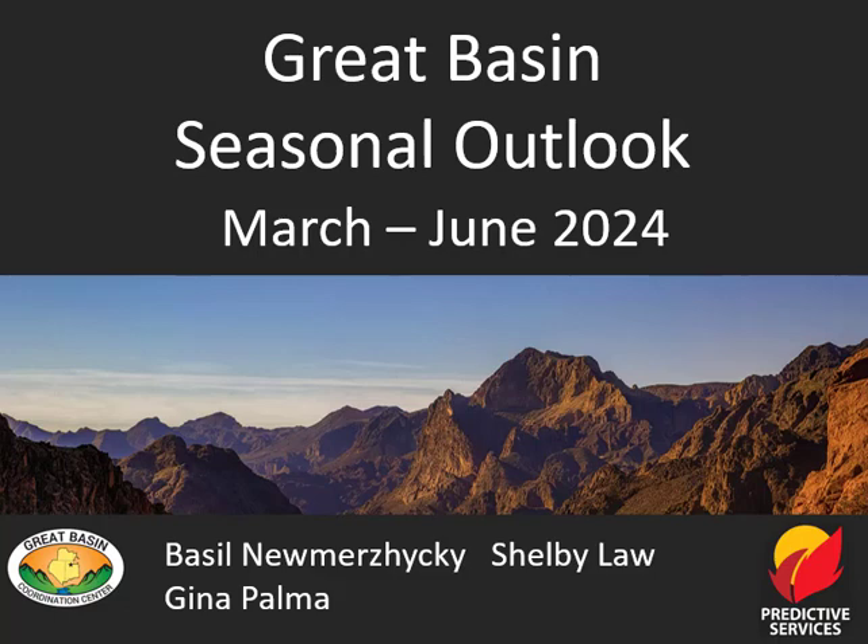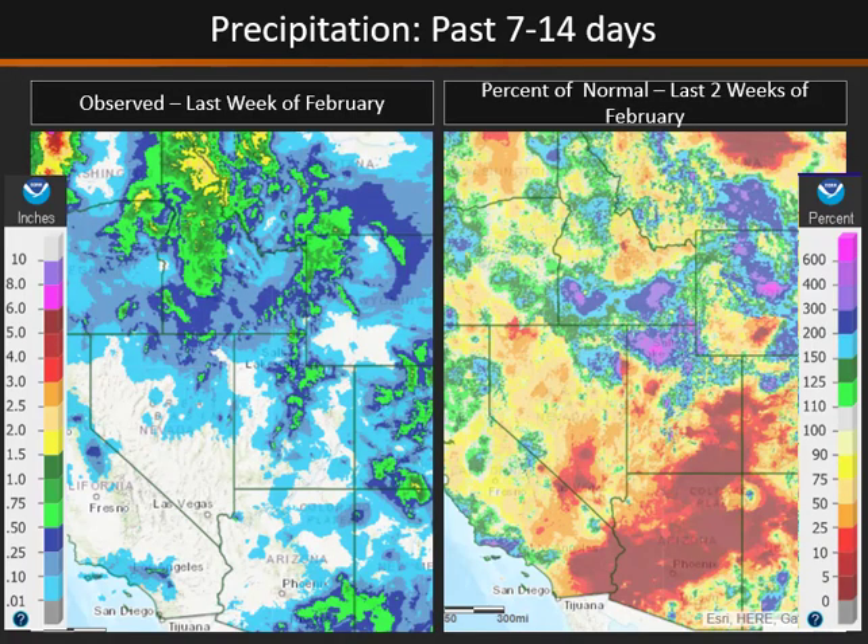Welcome to the Great Basin Seasonal Outlook for March through June. Over the last one to two weeks we've seen precipitation mainly over the northern half of the Great Basin, with generally above normal precipitation over the last two weeks in southern Idaho, far northern Utah, and northeast Nevada, and also even parts of central Idaho that have really been dry up until recently. However, over the last two weeks we have seen very dry conditions over southern areas of the Great Basin, especially in parts of Arizona into southern and eastern Utah.